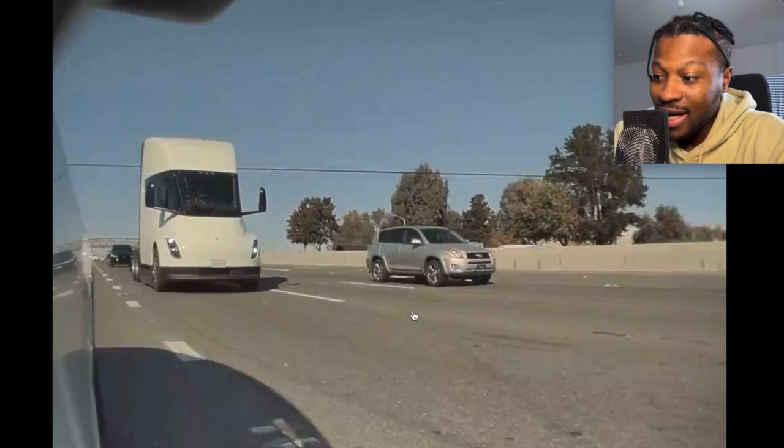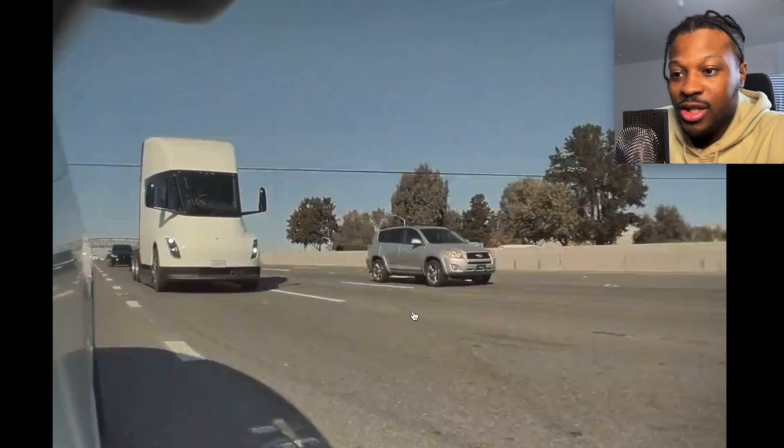Hey everyone, welcome back. We've got some new Tesla footage — some Tesla semi-truck footage. It's another Tesla semi-truck just being tested in the open wide world in America. It's quite interesting to have a look at.